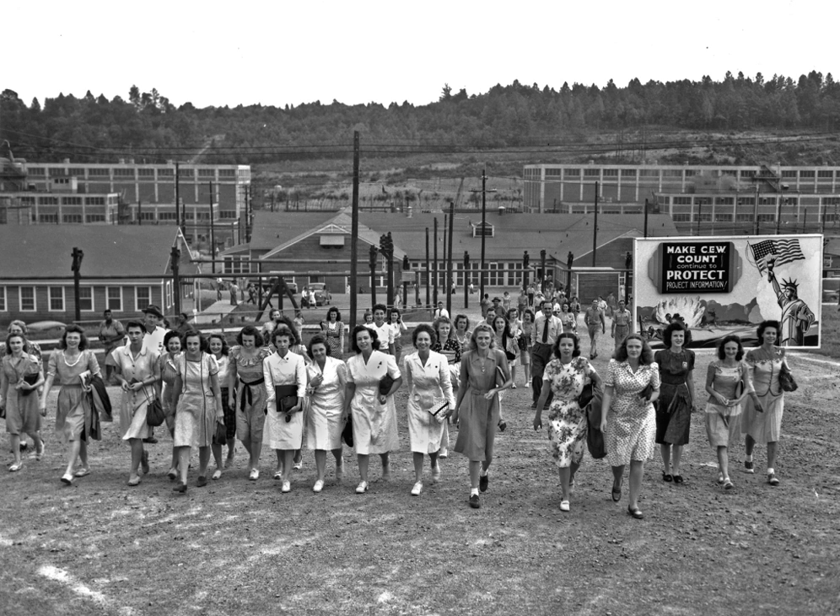It was in East Tennessee, about 18 miles west of Knoxville, and was named after the town of Clinton, 8 miles to the north. The production facilities were mainly in Rhone County, and the northern part of the site was in Anderson County. The Manhattan District Engineer, Kenneth Nichols, moved the Manhattan District headquarters from Manhattan to Oak Ridge in August 1943.